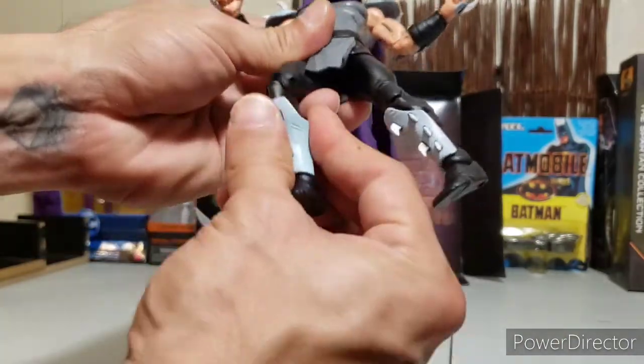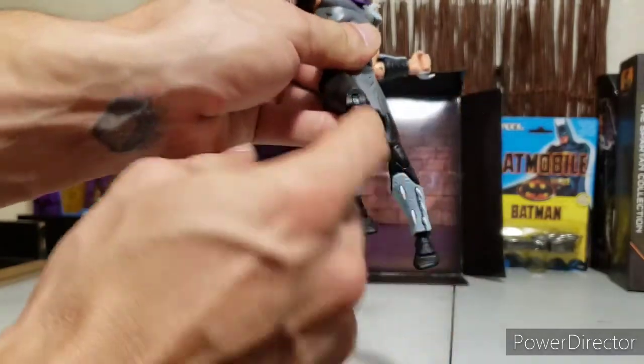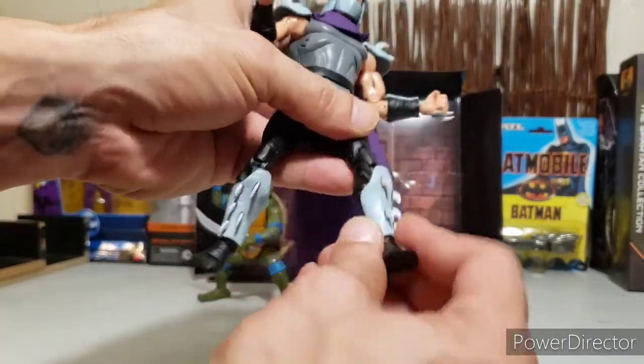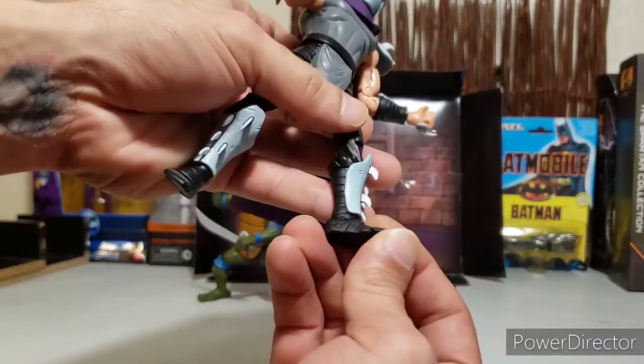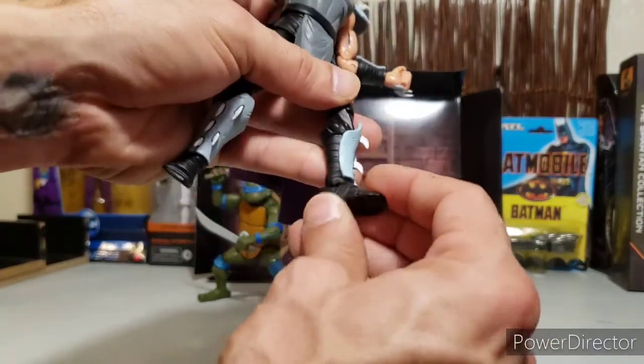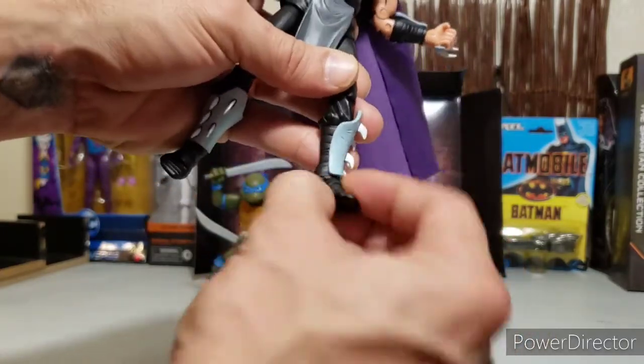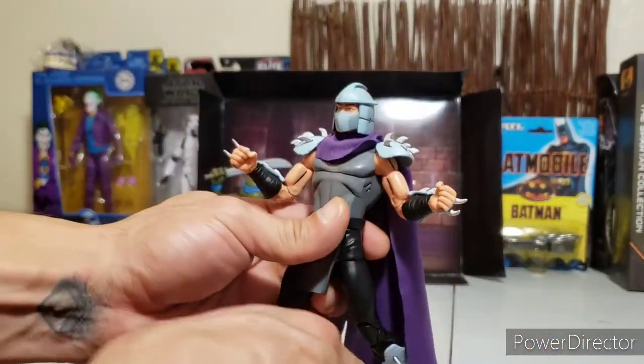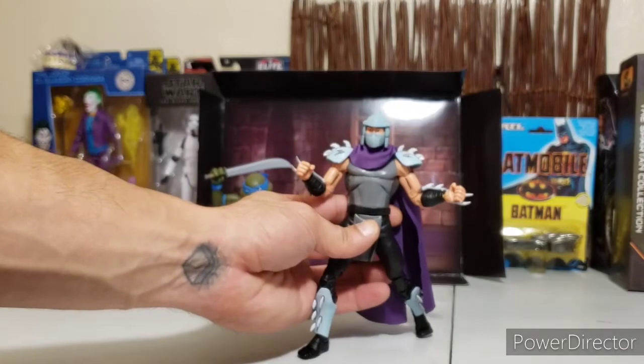His legs move much easier than the turtle's, with double jointed knees. Since it's all black, the space in there doesn't look like much of an eyesore. Twisting at the calves, he's got toe articulation and ankle hinge with ankle side-to-side rock. That toe articulation has definitely helped with a bit more crouching and dynamic posing.